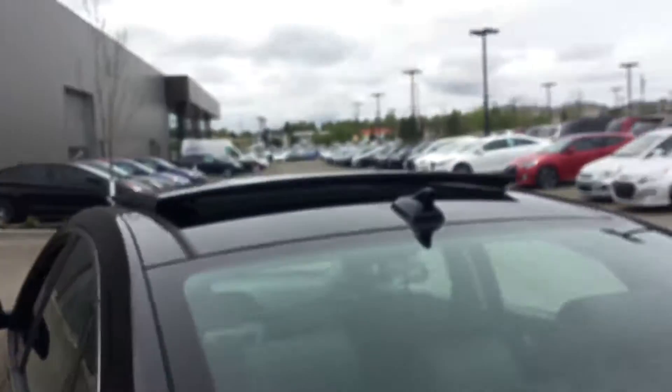As you can see the sunroof goes all the way down and all the way up. Now let's look at the trunk — as you can see it has a lot of space, and it comes with the spare tire and the jack ready to go.